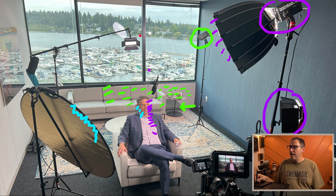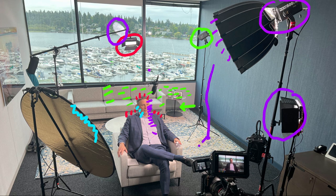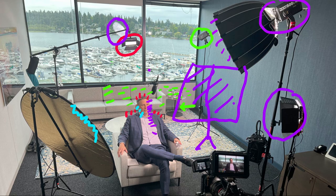The last thing we did was add a backlight, just creating a little bit of separation on his shoulder and the back of his head to separate the subject from the background. We noticed the reflection of our key light in the window, but we were fortunate enough that it blended nicely into the sky's highlight. For the following interviews we were able to add a stand with a crossbar and hung a black piece of cloth, which helped us remove the reflection completely.